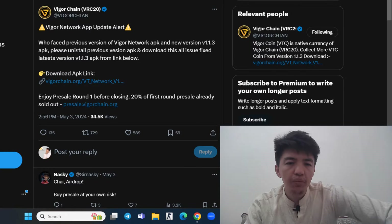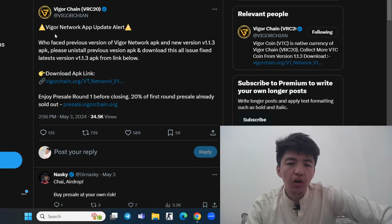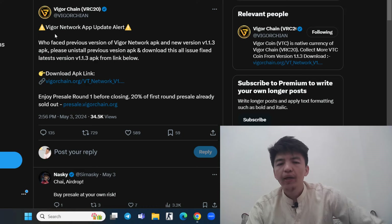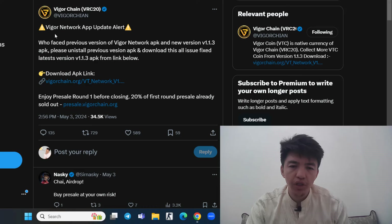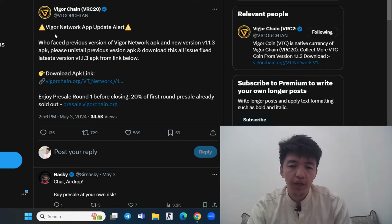Let's check this update: Weiger Network application update alert. For those using a previous version of the Weiger Network APK, the new version is 1.1.3. Please uninstall the previous version and download the latest version 1.1.3 APK from the link below — all issues are fixed. Make sure to uninstall the old application and then download and install the latest version of Weiger Chain 1.1.3 to see the latest features.